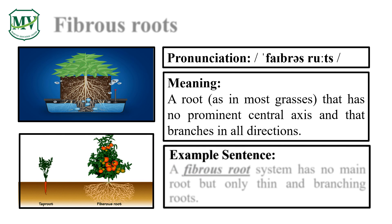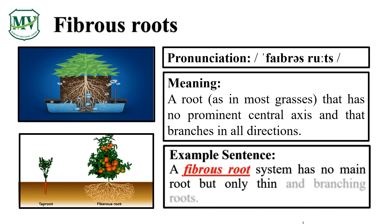Please say the word with me: Fibrous roots. Let's say it again — Fibrous roots. A fibrous root system has no main roots but only thin and branching roots.